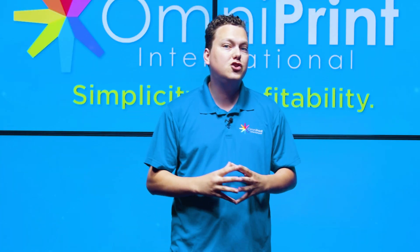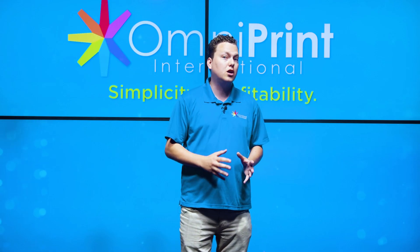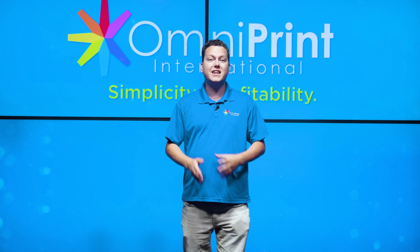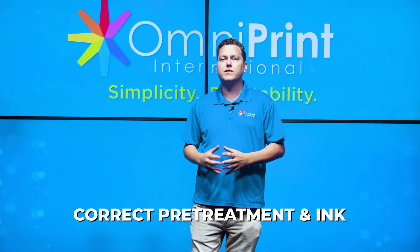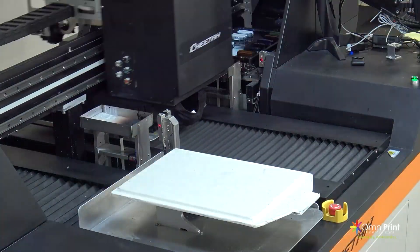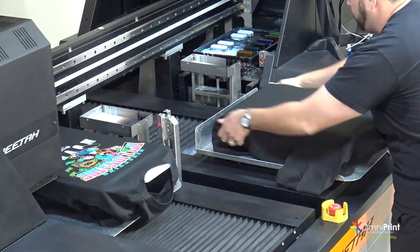Myth number two is that DTG printing is only for light-colored garments. While it is true that DTG printing on light-colored garments is easier, modern DTG printers are more than capable of printing on dark-colored garments as well. The key is to use the correct pre-treatment and ink to achieve good results. Proper pre-treatment ensures that the ink adheres to the fabric fibers and produces vibrant colors. Specialized white ink is used as an underbase for dark garments to ensure that the colors are visible and vibrant.